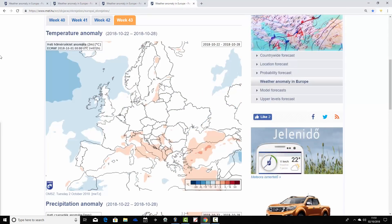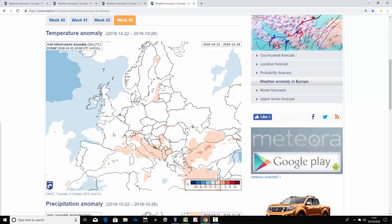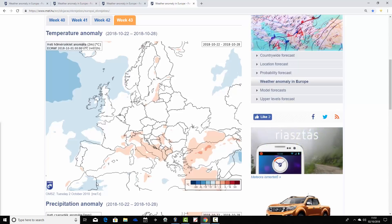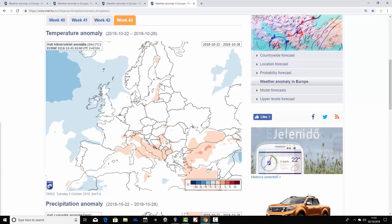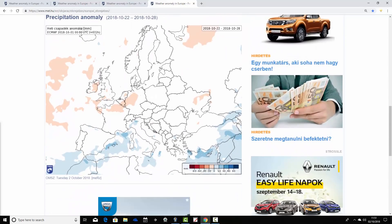Finally, week four takes us from the 22nd to the 28th of October. The signal is weakening, but it looks as though it's cooling down in the west again. The UK and Ireland may be going a little bit cooler than average that week. Much of France, Spain, and Portugal are close to average. In fact, many parts of Europe are forecast to have average temperatures in that final week. Only around the central Mediterranean basin — the Côte d'Azur, parts of Italy, the Adriatic, parts of the Balkans, and possibly Greece — hints at being a little bit above average.